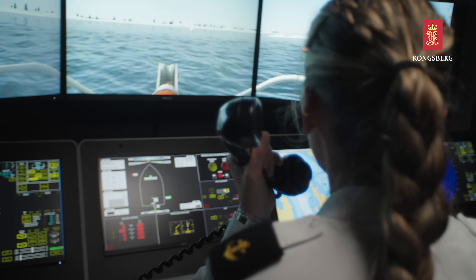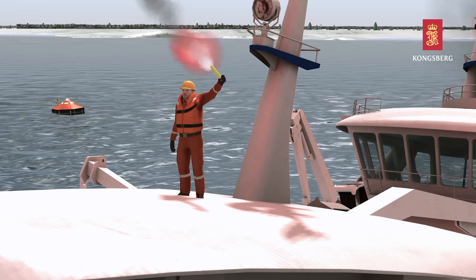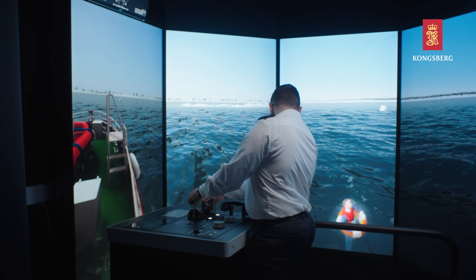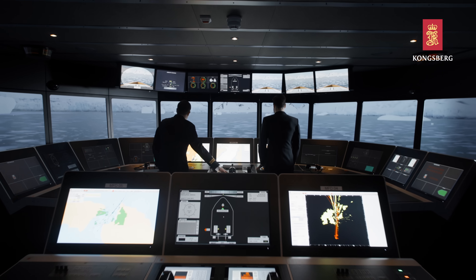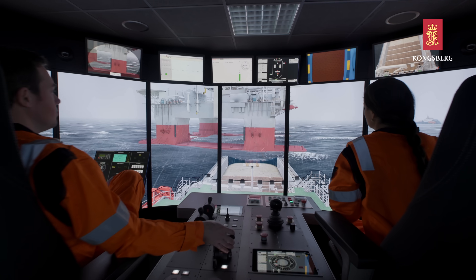Fully compliant with industry standards, the flexible and reliable simulator solution supports everything from mandatory STCW training to emergencies and advanced integrated crew training from maritime, naval and offshore industries.